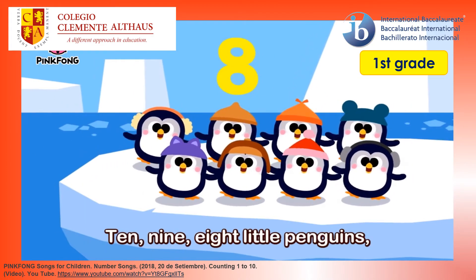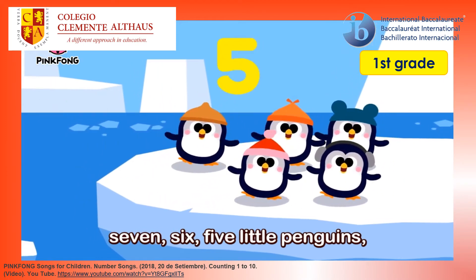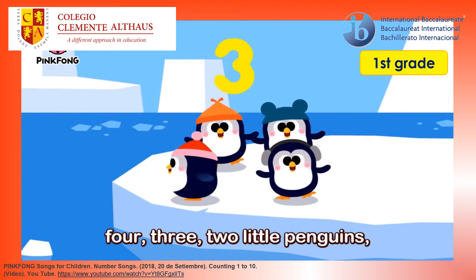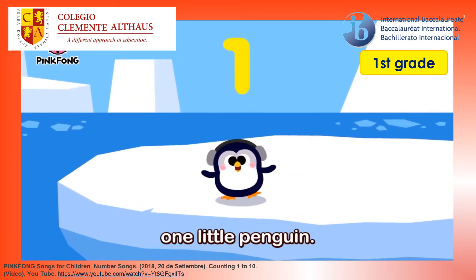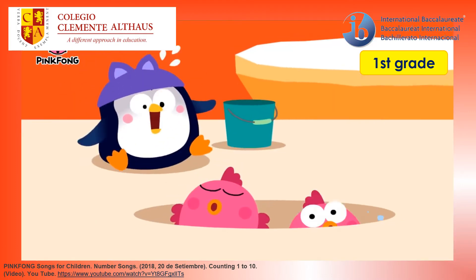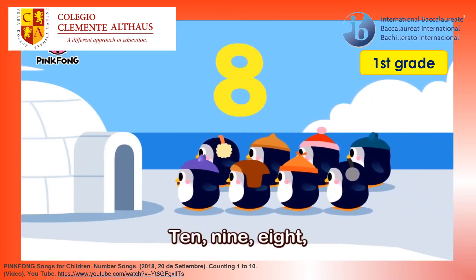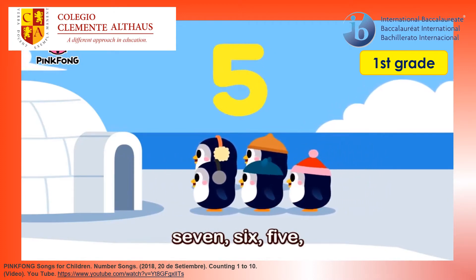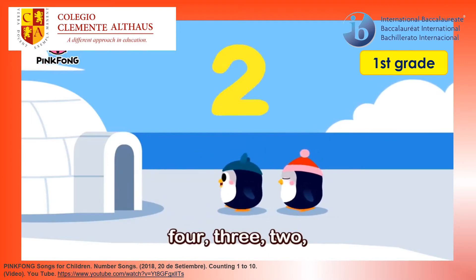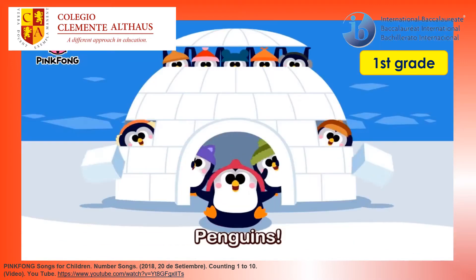Ten, nine, eight little penguins. Seven, six, five little penguins. Four, three, two little penguins. One little penguin. Ten, nine, eight. Ten, nine, eight. Seven, six, five. Four, three, two. One little penguin.